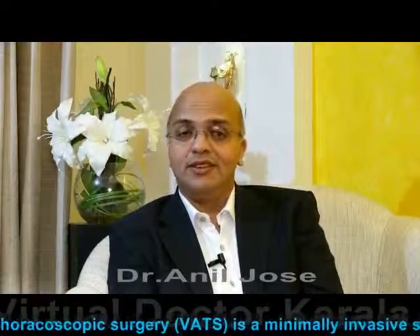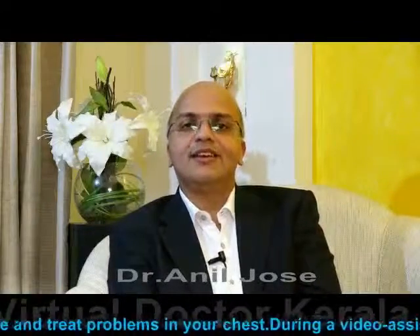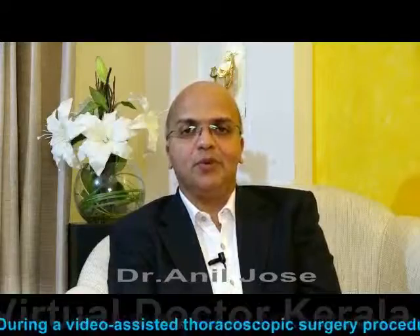Why VATS? VATS is the keyhole operation of the chest. Normally we would be cutting open all these bones and muscles, everything, which would be very painful for you for a few weeks.